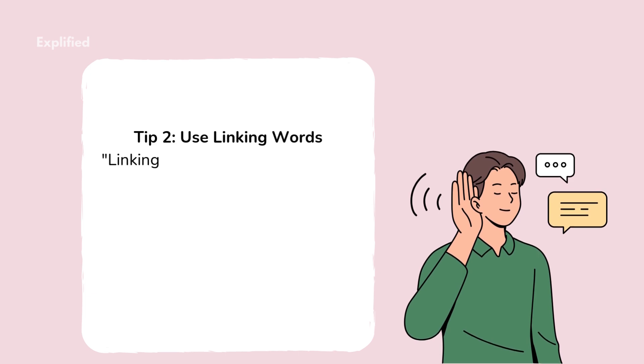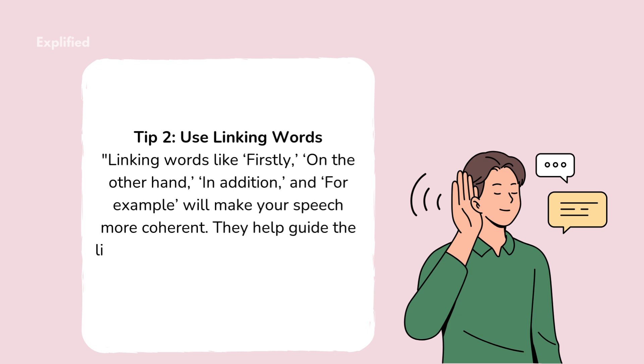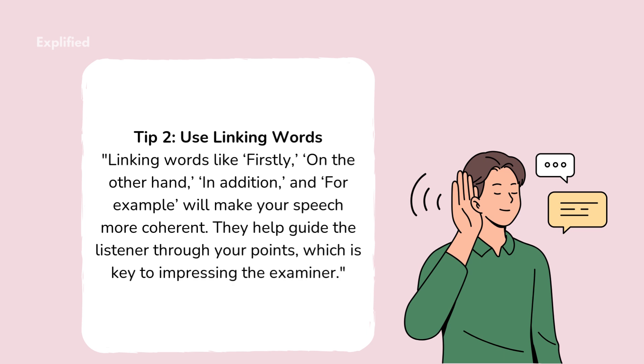Tip 2: Use linking words. Linking words like 'firstly,' 'on the other hand,' 'in addition,' and 'for example' will make your speech more coherent. They help guide the listener through your points, which is key to impressing the examiner.